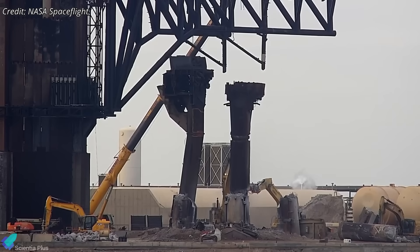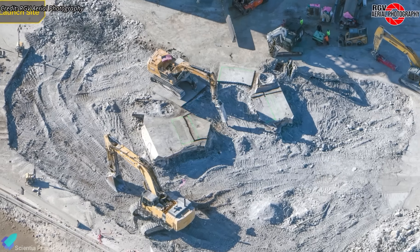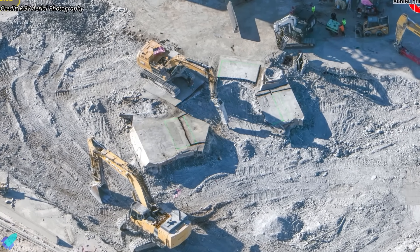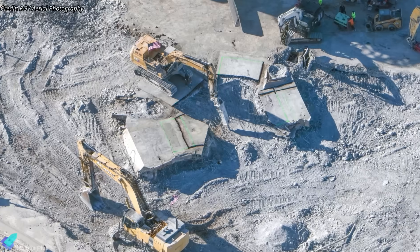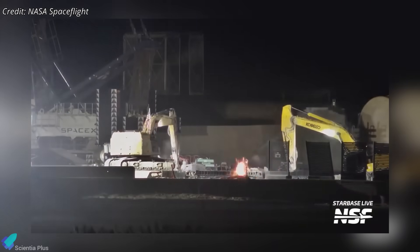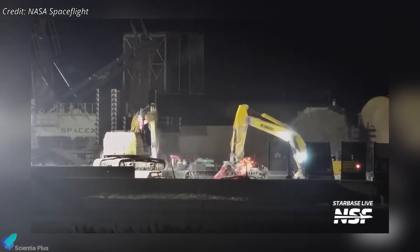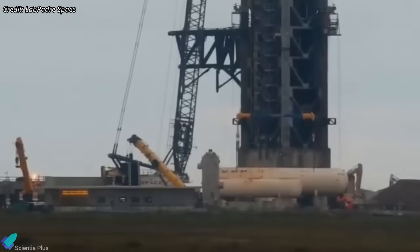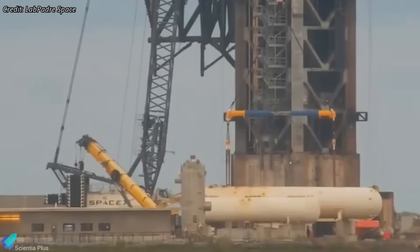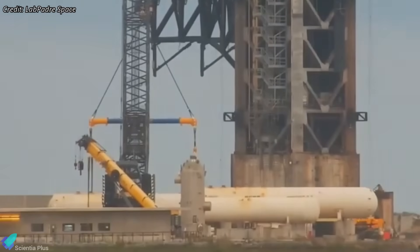A short distance away, Pad 1 demolition continues. Following the removal of the launch mount legs several weeks ago, crews are dismantling the water-cooled steel plate that once sat beneath the OLM. Jackhammers, excavators, and cutting torches are being used to remove large sections of steel along with surrounding concrete and rebar. Dismantling of the water deluge system is also underway, with two of the seven water storage tanks already removed and crews beginning work on the remaining tanks.